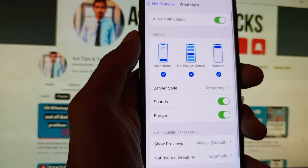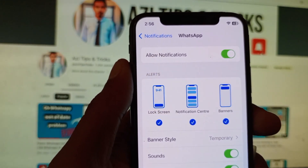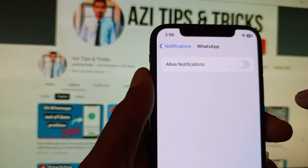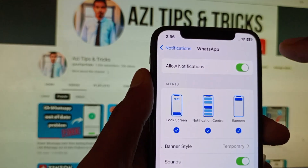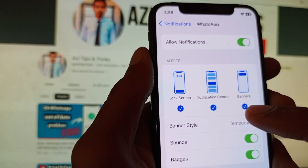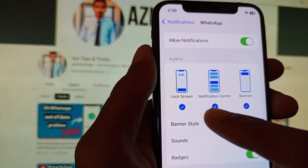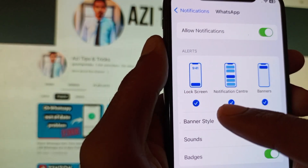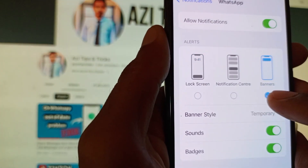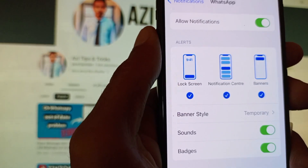Once you find WhatsApp, click on it. Here you can see the option 'Allow Notifications'. If it is off on your iPhone, you need to turn it on. After turning it on, you will see three options: Lock Screen, Notification Center, and Banner. You need to turn on all of these.